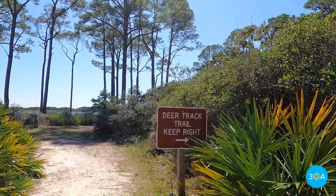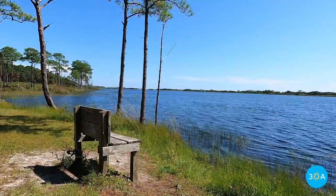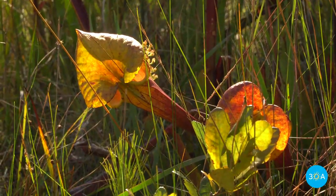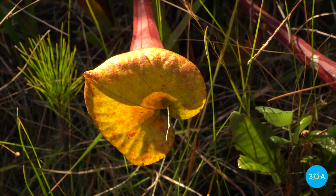More adventurous trekkers can take the Deer Track Trail to soak in epic views of the 100-acre Campbell Lake, where you'll discover water lilies, bald cypress trees, and these alien-looking pitcher plants. Did I mention that these are carnivorous?